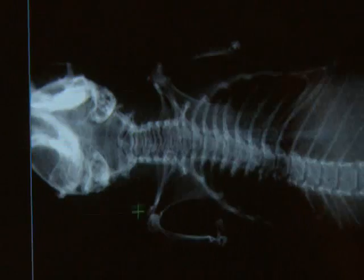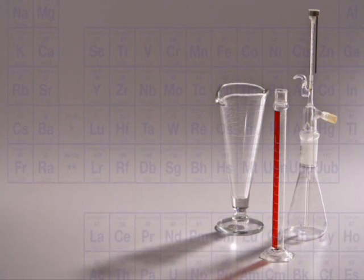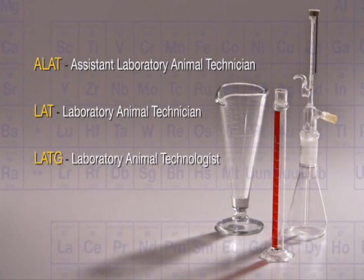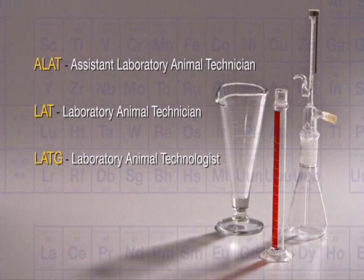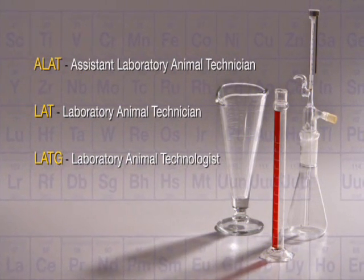You don't have to have a four-year degree. There are a lot of people in this field that have high school diplomas, and there are actually several certification courses that you can take. The ALAT, the LAT, and the LATG are three different tests that you can take once you acquire a certain amount of experience to further your education.